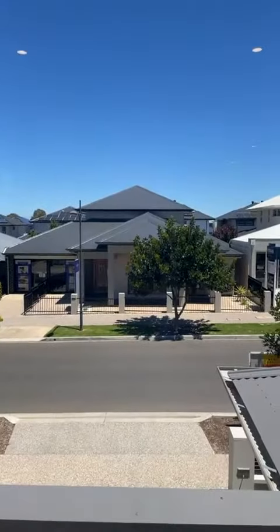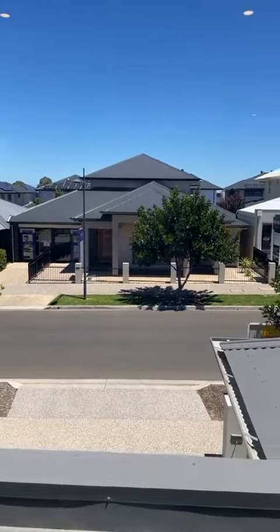Hi guys, this is Raymond from team EXP South Australia. I'm at number one Goddess Street, live view. I'll quickly show you how it looks from the inside — it's a double storey house.